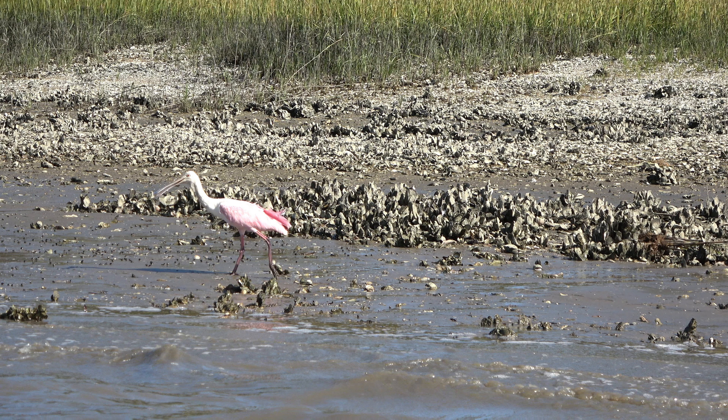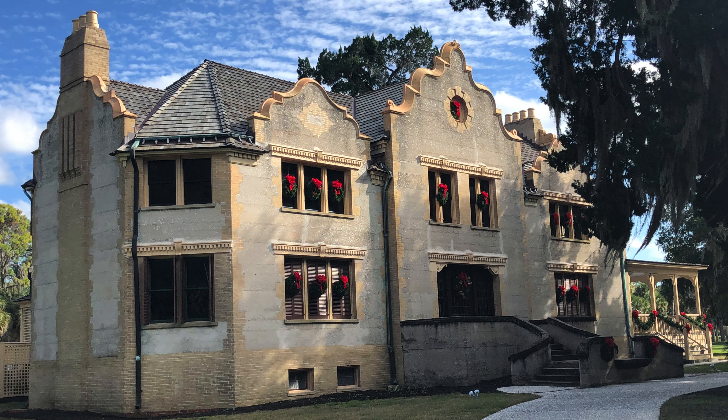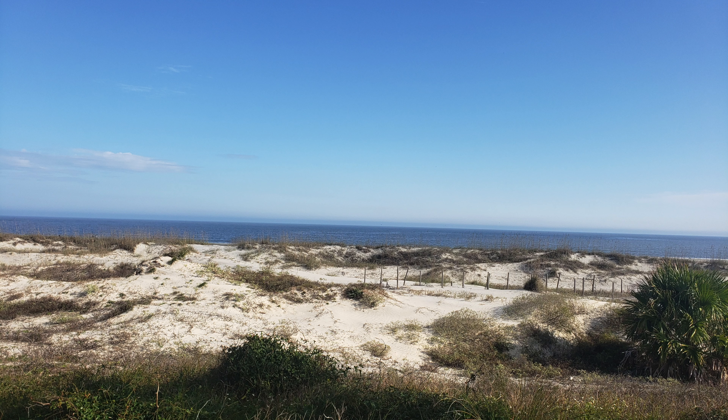Serenity, rosy spoonbills, Spanish moss-covered trees, historic homes, bike paths, beaches and marshes were ours for a few days.